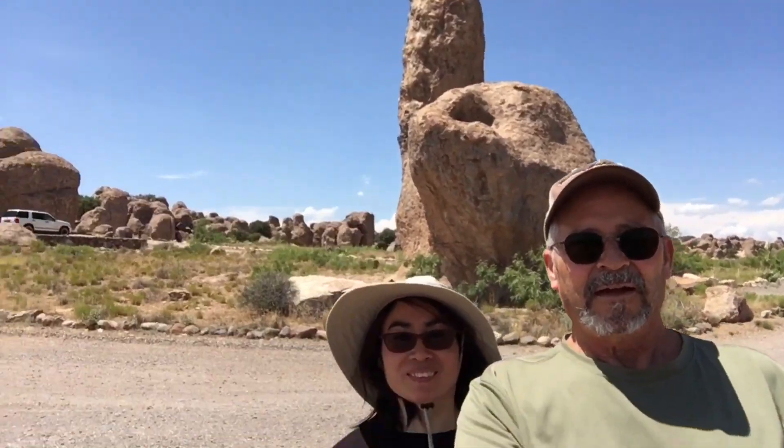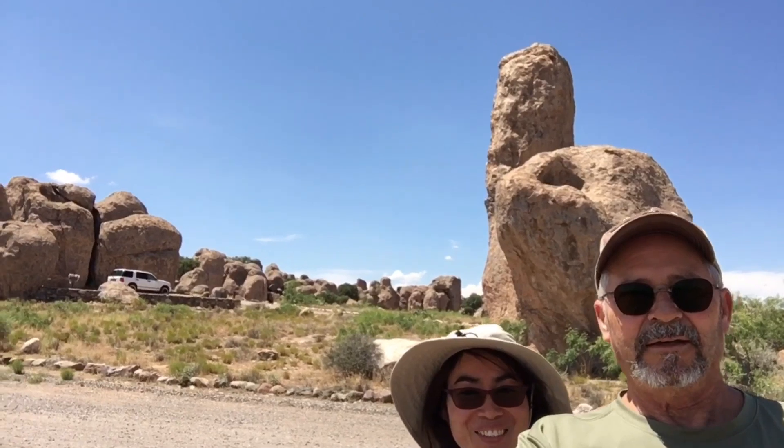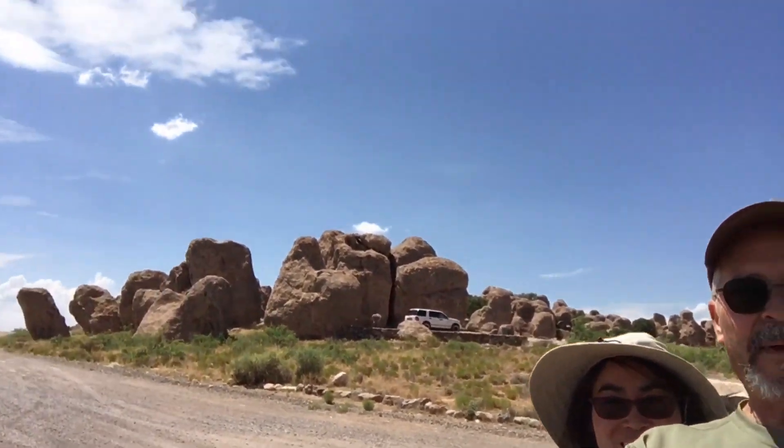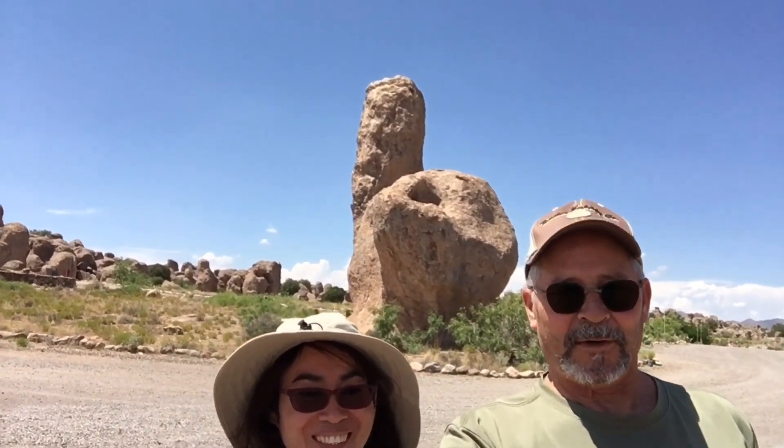We've been back after a slight pause. Here we are at one of the bigger rocks, and there's more over in the background. We're going to walk down here and take some photos. Oh my gosh, that's a big rock behind us! What do you think, honey? It's a big rock.